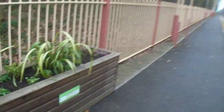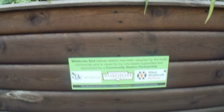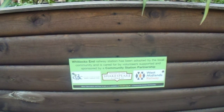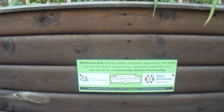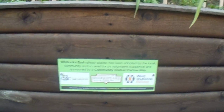Now let's go to something quite wholesome. I'm going to read this for you: 'Whitlock's End railway station has been adopted by the local community and is cared for by volunteers, supported and sponsored by a community station partnership, Earlswood Garden Landscape Centre, Friends of the Shakespeare Line established 2020, and West Midlands Railway.' Very nice.